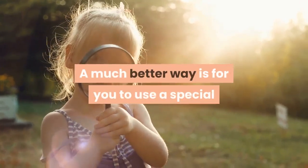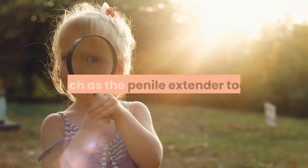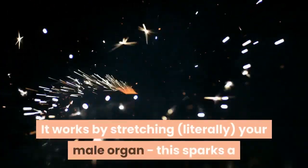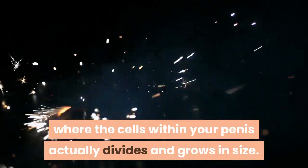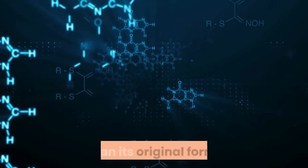A much better way is for you to use a special device to help you naturally enlarge your penis, such as the penile extender tool. It works by literally stretching your male organ. This sparks a biological process called cell division, where the cells within your penis actually divide and grow in size, resulting in your penis appearing physically larger than its original form.